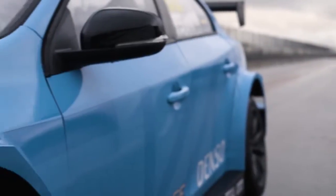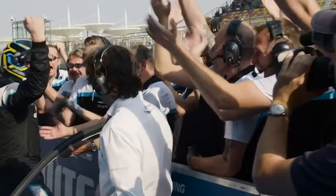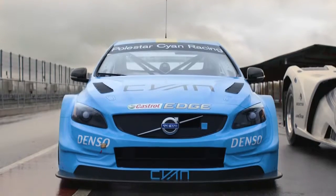This head-to-head challenge was set up to showcase the cutting-edge technology and world-class engineering that Volvo stands for — two extreme power vehicles united by the mark on the grill.